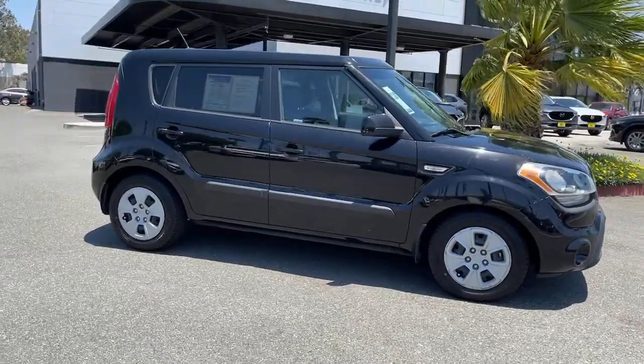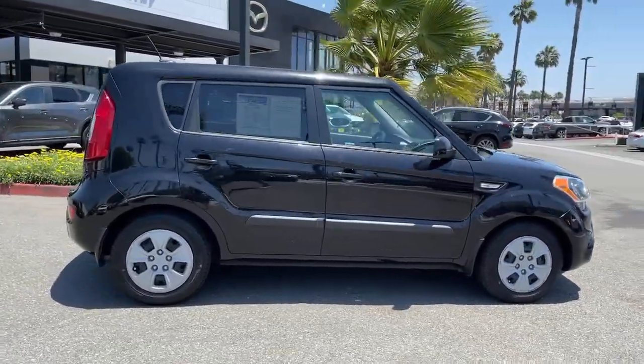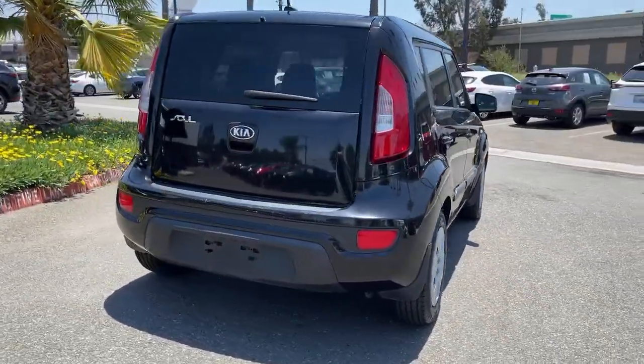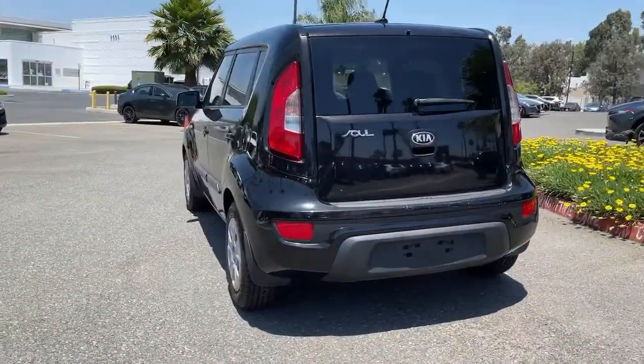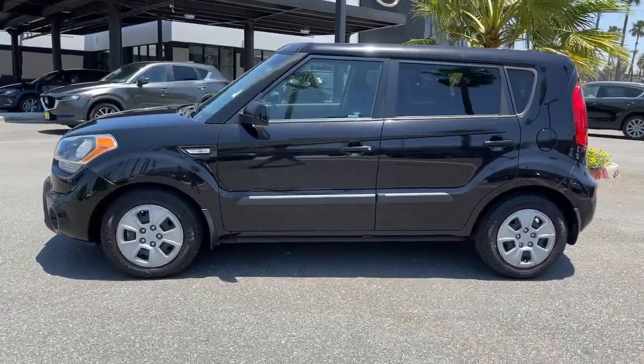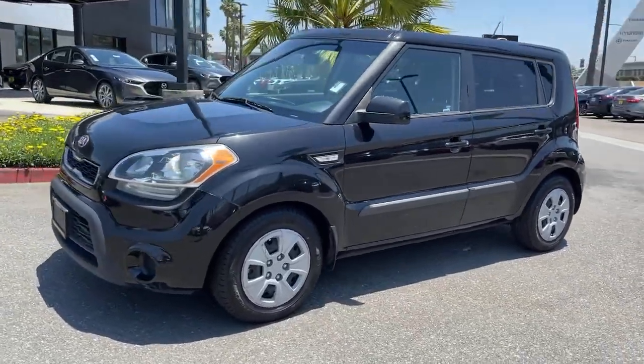Looking for your dream car? It could be the 2013 Kia Soul. This vehicle is an outstanding buy with fewer than 80,000 miles on the odometer. Drive your own unique sense of style in this iconic Soul, the spirited subcompact crossover SUV that's daringly different.